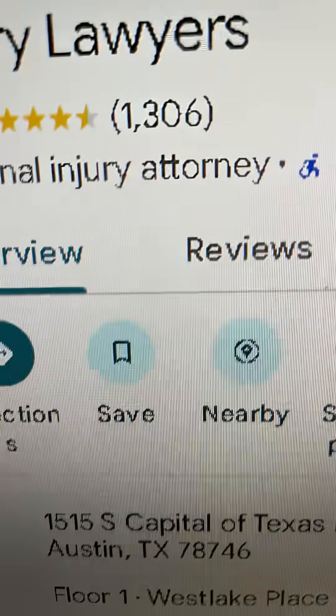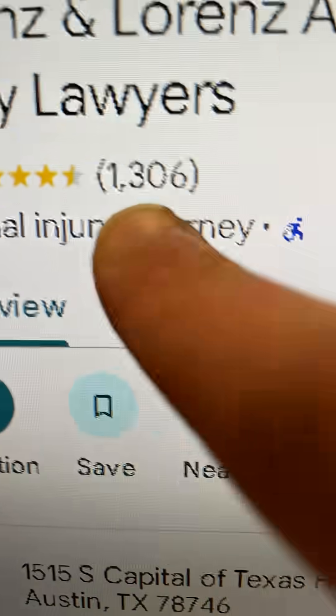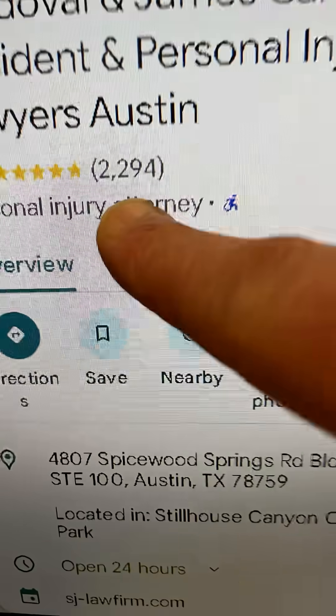Lastly, regardless of whether reviews are coming from a company, yourself, or even naturally — if you go from a low number of reviews to a huge spike in less than a month, that is an unnatural pattern problem.